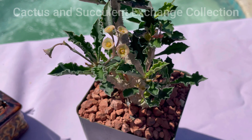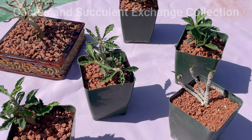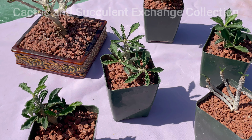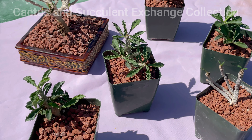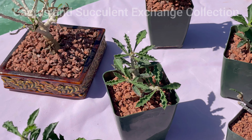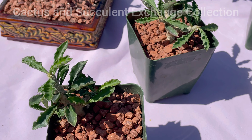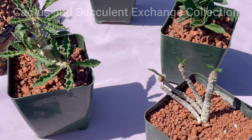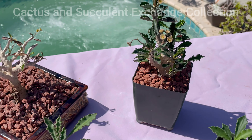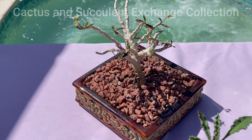These Euphorbias are from one family. This particular Euphorbia likes to grow in a very high drainage soil system, so you have to add extra pumice to your peat moss to make it more draining. Between waterings you should let it completely dry out. This plant cannot handle frost, especially if it is wet.